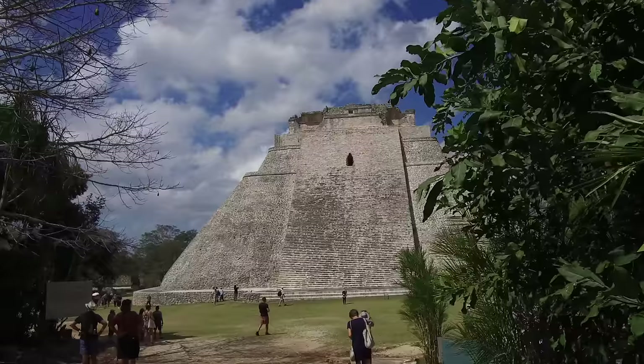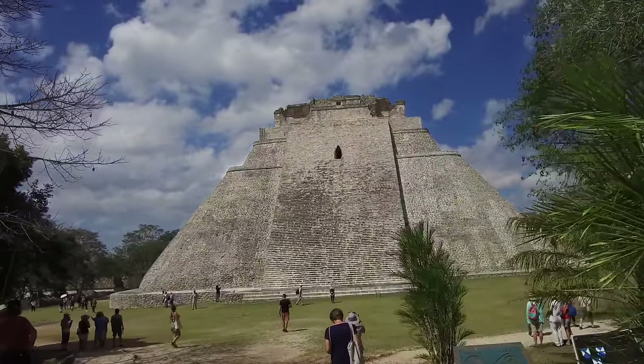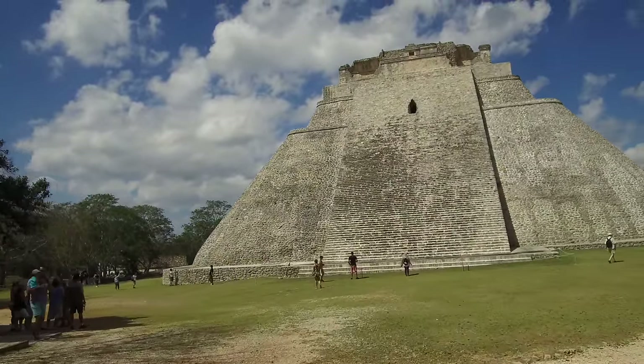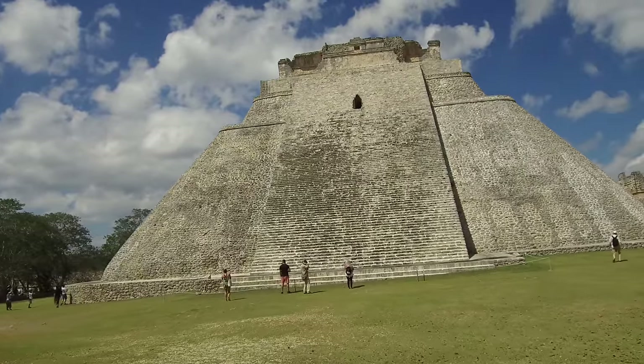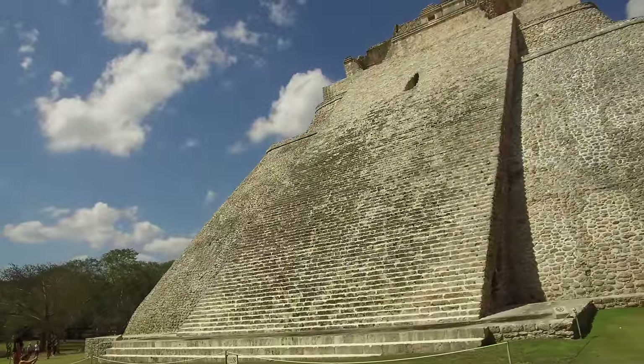How it got its name, Pyramid of the Wizards, I have no idea, but it's a very impressive pyramidal structure, as you can see, constructed mainly of relatively small stones. One of the intriguing things about the name Uxmal is that it means 'built three times.'